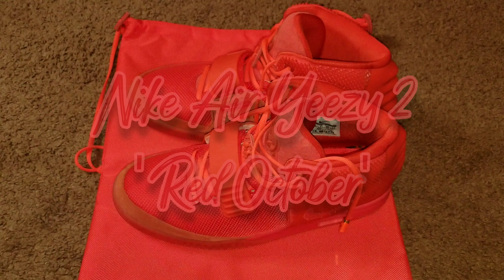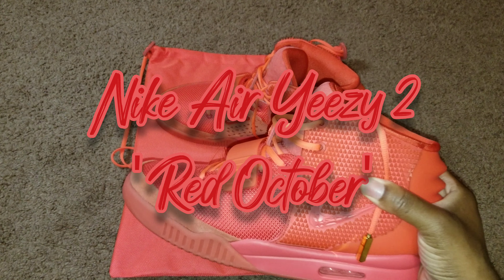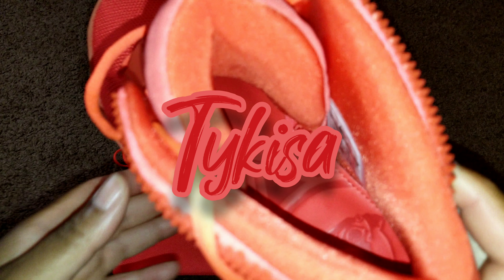Folks, it is about damn time. The Red Octobers had to come to the house, from the house to the floor, from the floor we're about to give you some more. This is Taquisa, let's get into it.